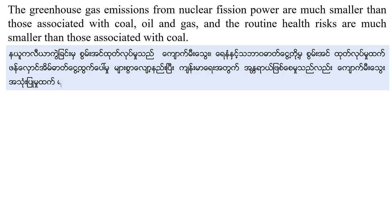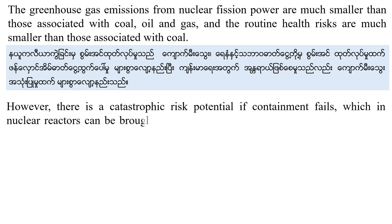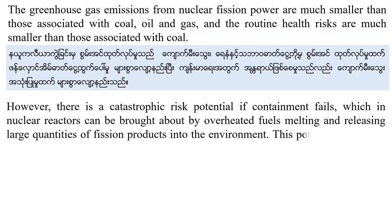However, there is a catastrophic break potential if the containment fails in a nuclear reactor. This can be brought about by overheated fuel melting and releasing large quantities of fission products into the environment, and the potential risk could wipe out the benefits.